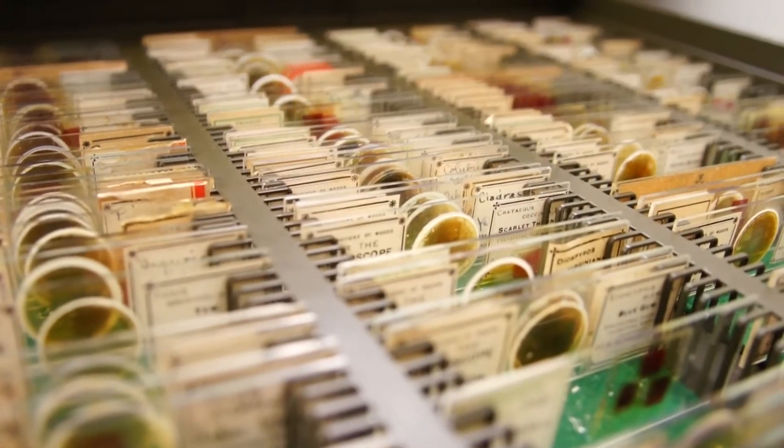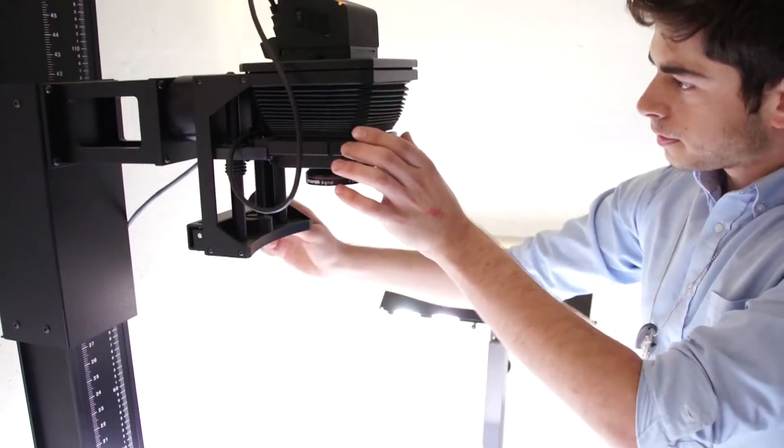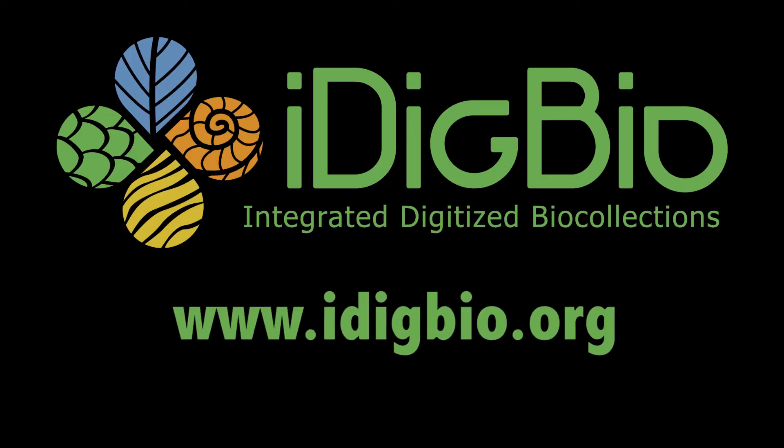Biological collections contain vital information that connects our past, present, and future. Digitizing these collections can guarantee that preservation. For more information, go online to www.idigbio.org.